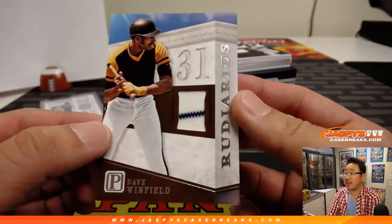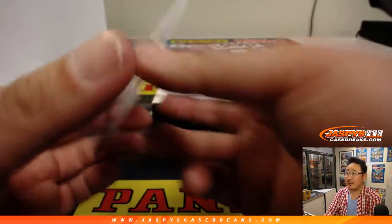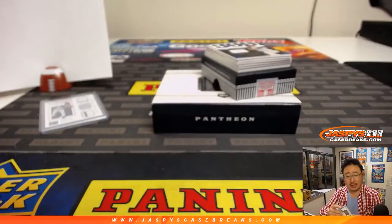There's Dave Winfield, Padres edition in that mustard and chocolate uniform. 27 out of 99, game-worn material, Anthony with the number 7.